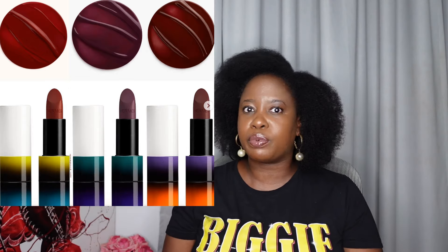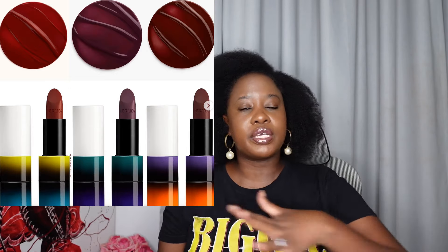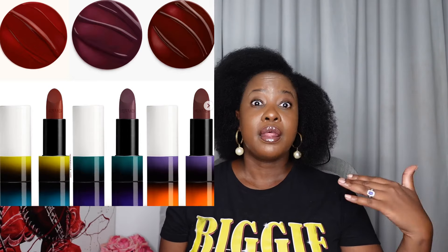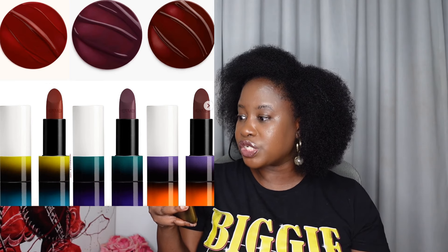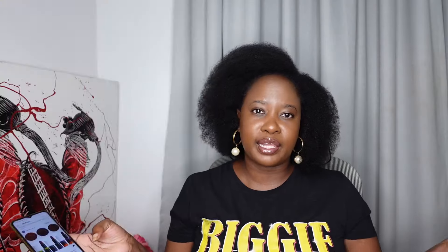Hermès doesn't have liquid foundation, concealers, or primers — it's not a full makeup range, and that's what I'd like to see. Chanel and Dior have very comprehensive makeup lines, Armani has a phenomenal range, and Valentino's makeup line is also very good. As for these new colors, I think I like Prunoir and Rouge Bruni the most — Rouge Bruni, a strong brick red with warm undertones, is probably my favorite. I'd need to try them on to see which suits me.